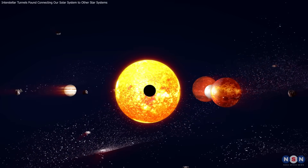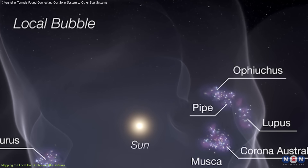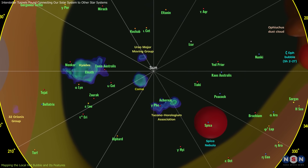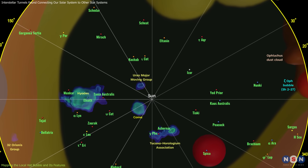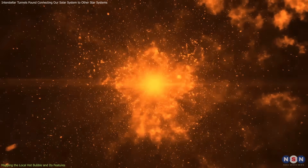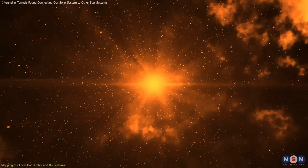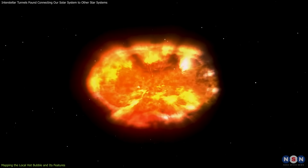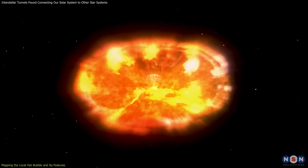Our solar system resides within a vast region known as the Local Hot Bubble (LHB), a cavity filled with hot, low-density gas spanning approximately 300 light-years. This bubble is a remnant of ancient supernova explosions that occurred millions of years ago, heating the surrounding interstellar medium and creating this expansive, high-temperature environment.